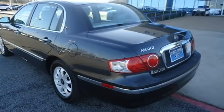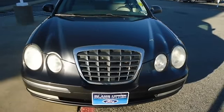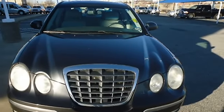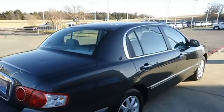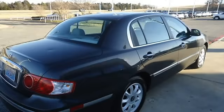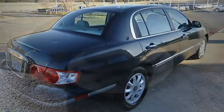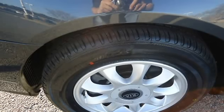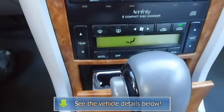Very clean interior. All electronic components in working condition. All interior components are in good working order. This is one of the most desirable color combinations. The 2005 Kia Amanti: the perfect blend of daily driver and family hauler.